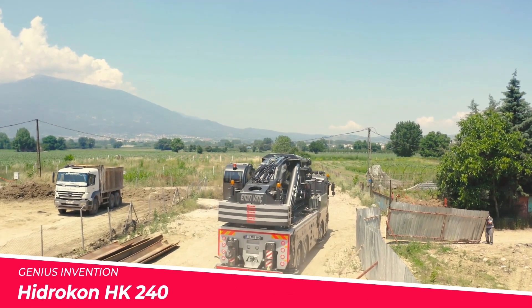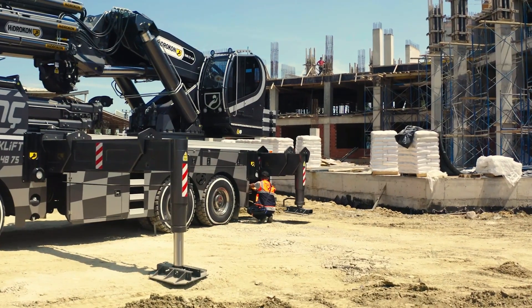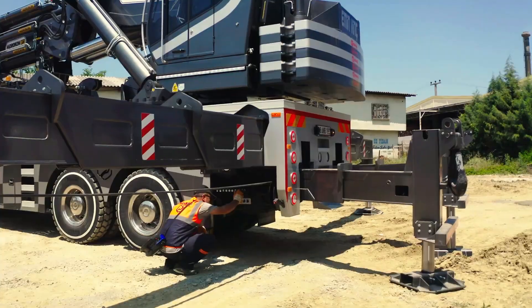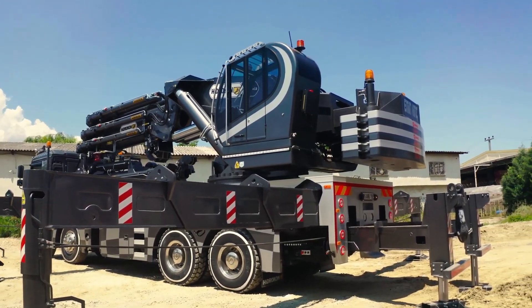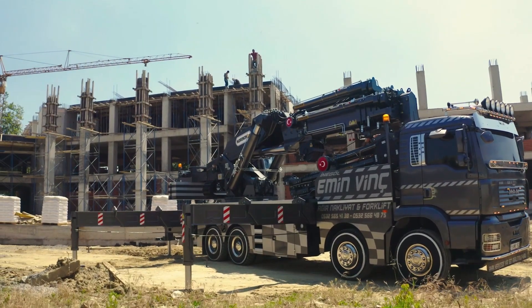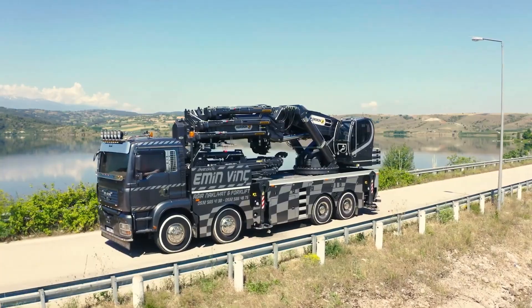Hydrocon, a leading Turkish manufacturer of construction equipment, has unveiled the HK240 L7 Plus L6, a revolutionary crane that pushes the boundaries of versatility. This innovative machine combines advanced engineering with exceptional lifting capacity, enabling it to tackle a wide range of construction and industrial tasks with ease.